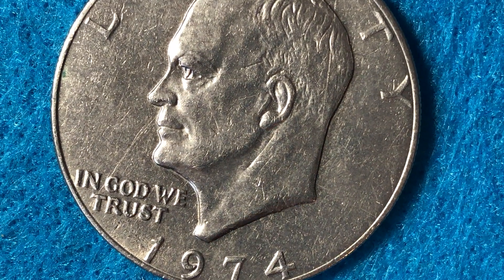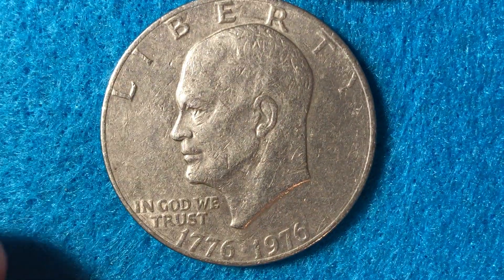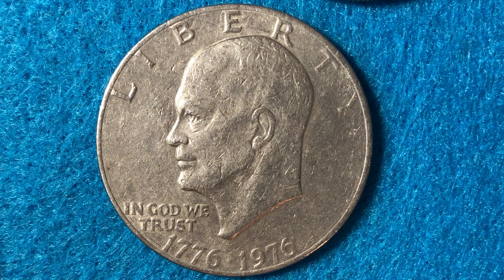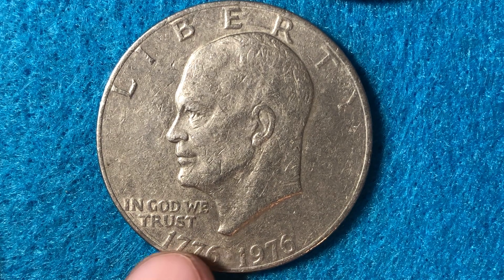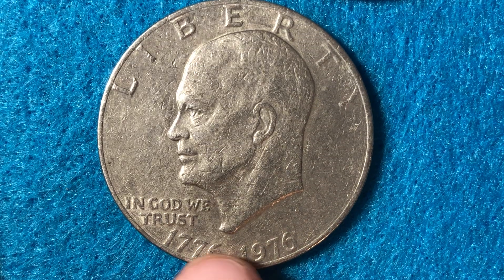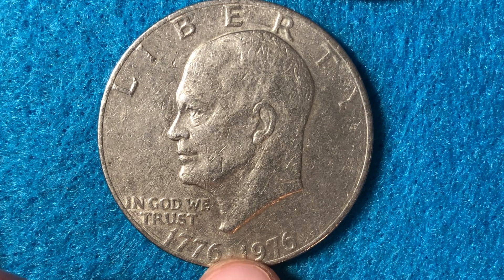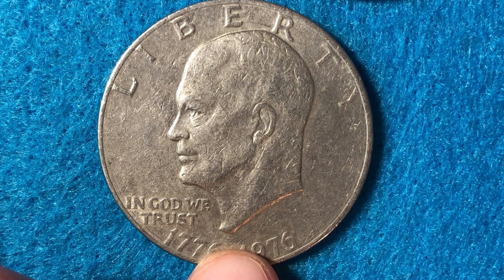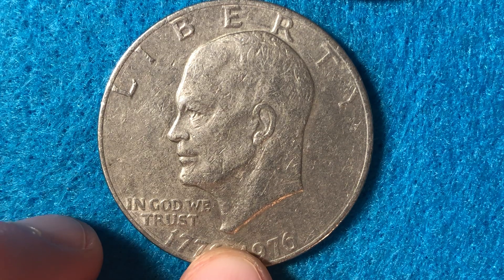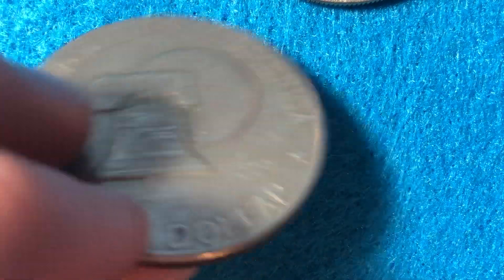In 1975 there are no Eisenhower dollars, no half dollars, and no quarters dated 1975, because in that year the Mint was actually producing the bicentennial coins, which started coming out at the end of 1975 in preparation for the bicentennial celebration. For the 1976 bicentennial there are two types: Type 2, which you can see here, has a mintage of 113 million, while Type 1 has a mintage of just 4 million.